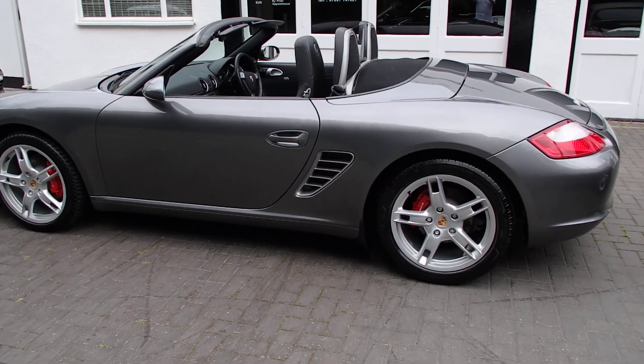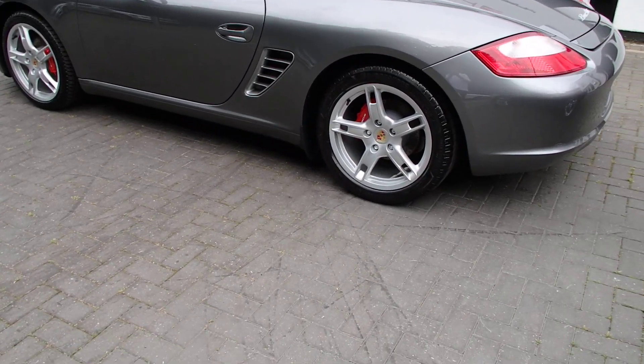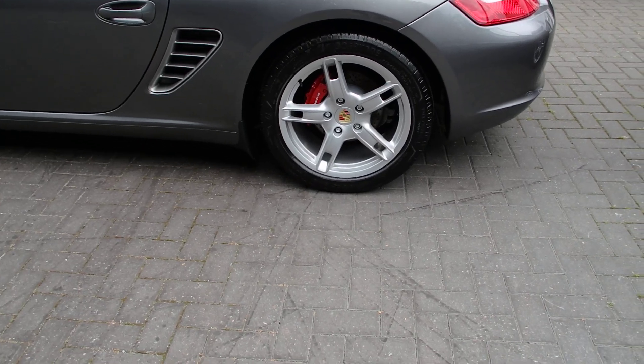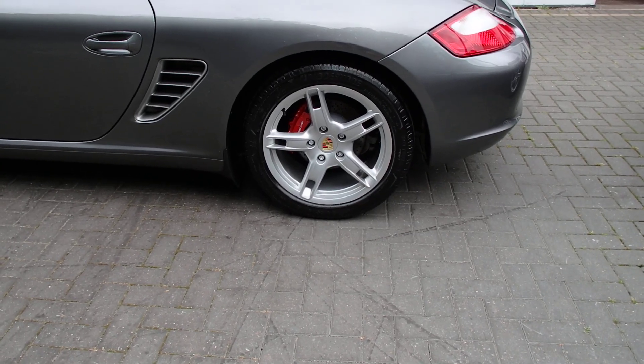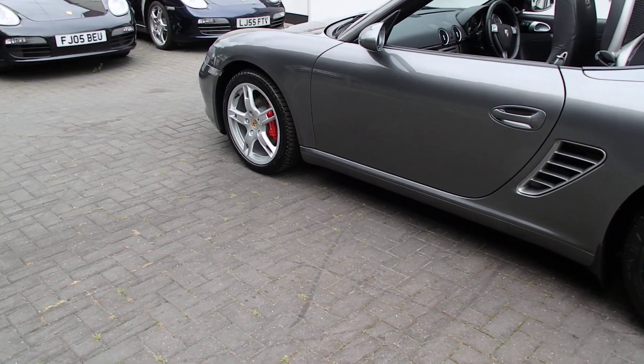Meteor Grey is a pretty rare colour as well, so not too many around. We've got fully refurbished 18 inch Boxster S alloys with colour crested centre caps and the callipers finished in Guards Red, all wrapped in Bridgestone Potenza tyres all round.